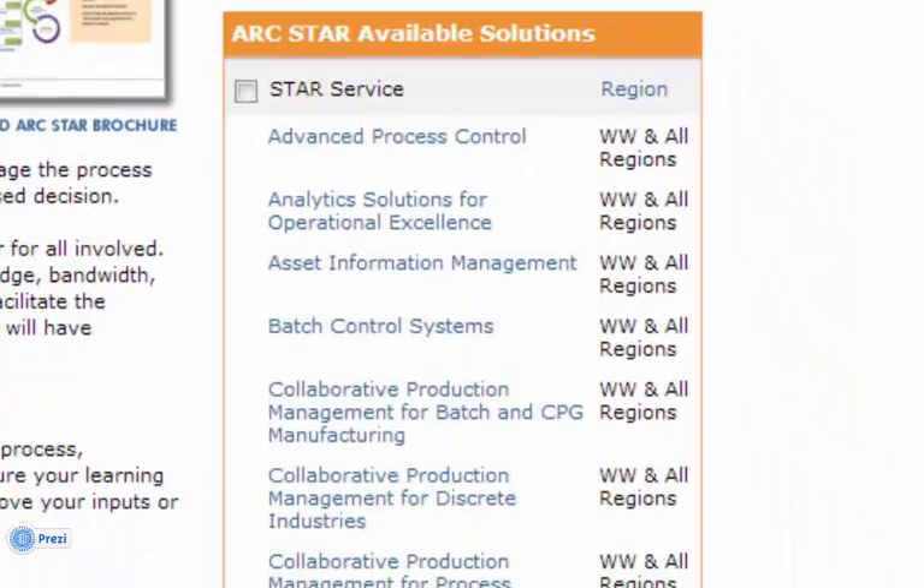ARC has developed STAR for many of our research domains. These include, but aren't limited to, Advanced Process Control, Analytic Solutions for Operational Excellence, Asset Information Management, Batch Control Systems, Collaborative Production Management Solutions, Distributed Control Systems, and many more. There's a datasheet for each.